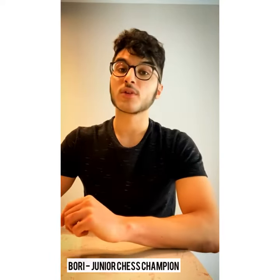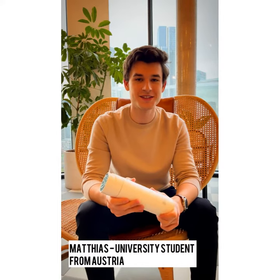Hi guys, I'm Borna and I'm a professional test player. Hi, I'm Matthias, I'm a 22-year-old student from Austria. I wanted to mention one of the coolest products I've seen in a long time — this Grey Architect bottle.